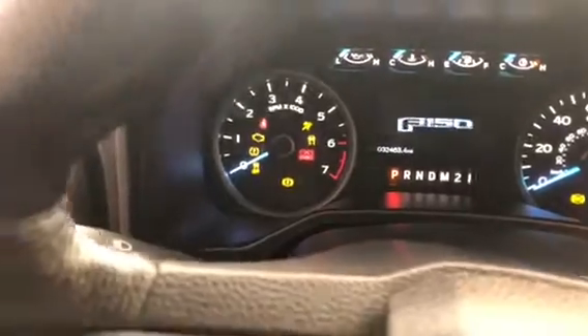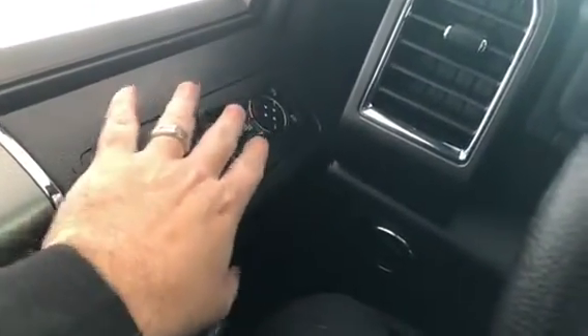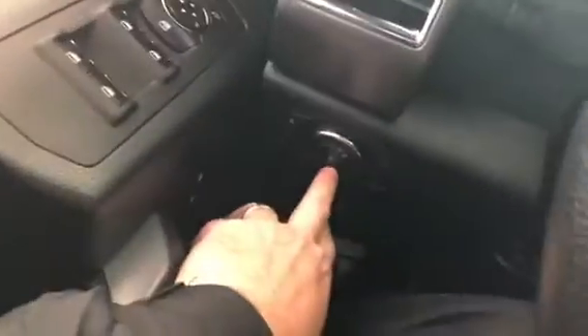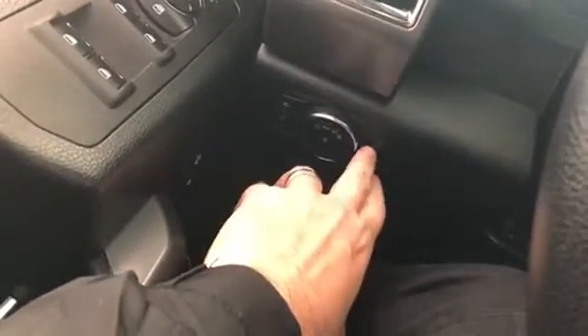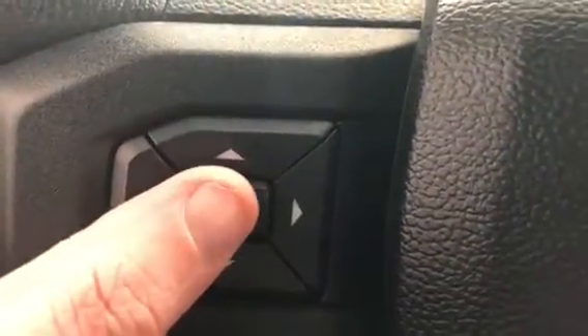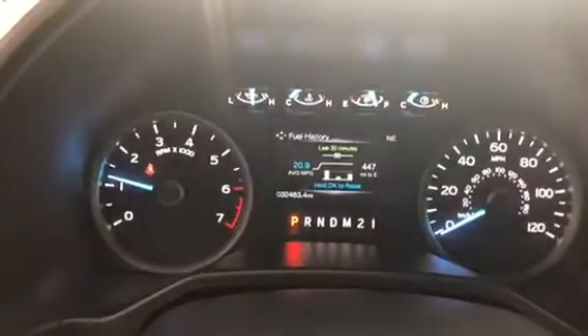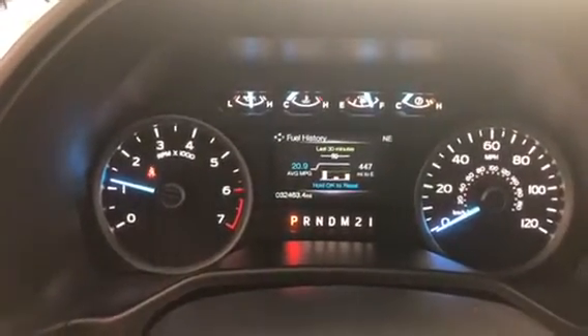I'm going to go ahead and start it up. This actually has the 2.7-liter V6 in it — a very economical engine. Going through some controls: you've got your windows, mirrors, and locks down there on the door. Also your automatic headlamps, fog lights, cargo lights, and cluster dimmer switches. The fuel history shows this truck is averaging 20.9 miles per gallon — excellent for a full-size gas engine.